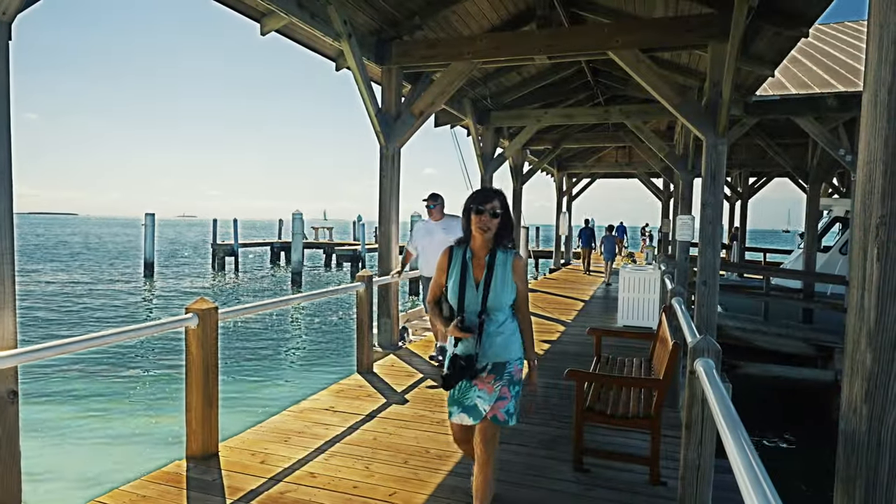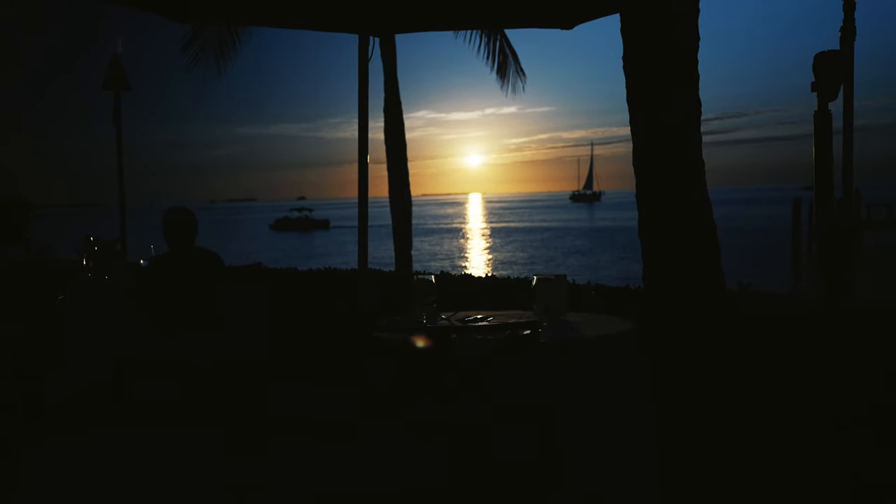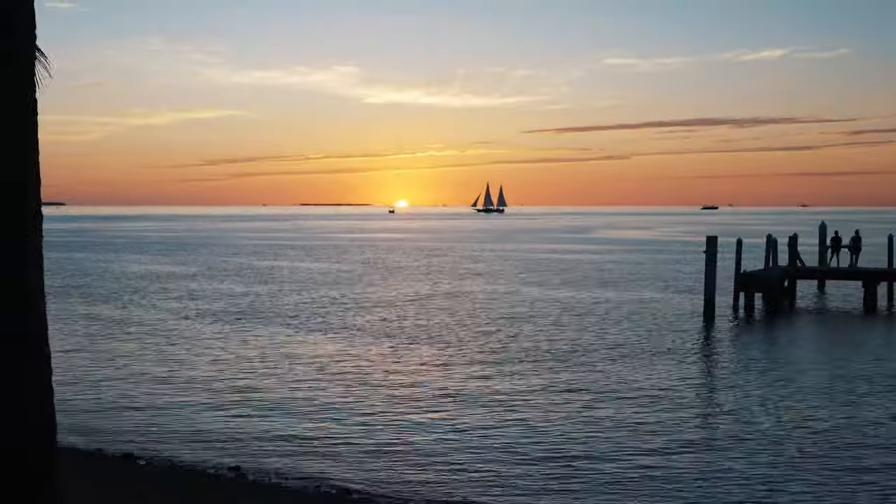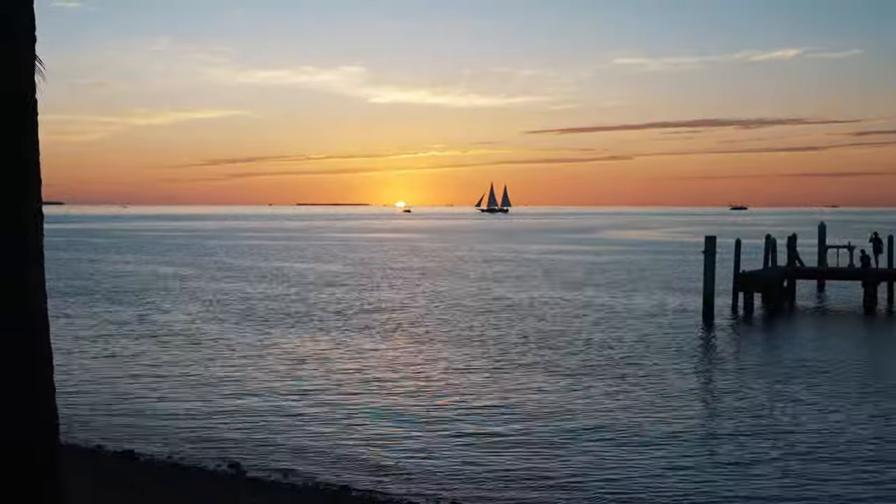For dinner with a view, it doesn't get better than Latitudes on Sunset Quay. Picture this: a golden sunset, waves lapping on the shore, and a cocktail in hand. Yeah, it's as dreamy as it sounds. We even figured out how the island got its name — nothing gets past us.